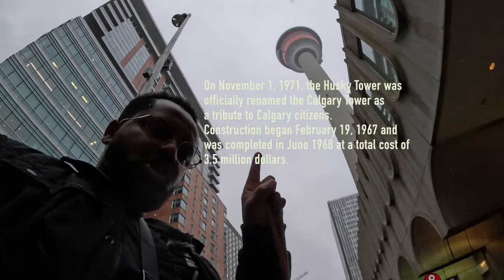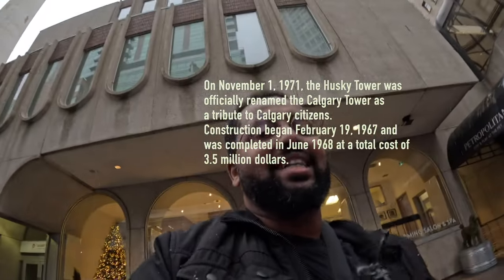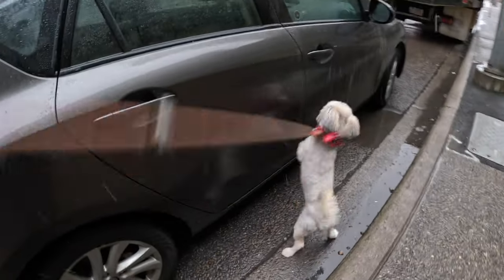Let's do one fun fact: did you know this tower over here is one of the first ones in Canada — even before the Toronto Tower? So Calgary, we got one of the oldest towers. Oh, he can't wait to go home. You want to get inside? You want to go in?